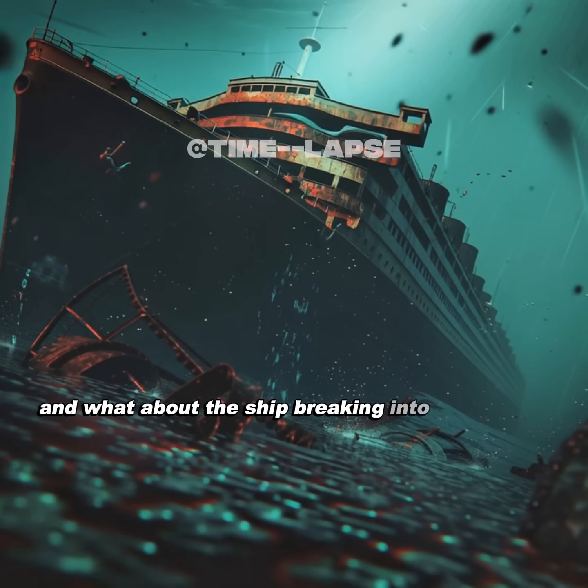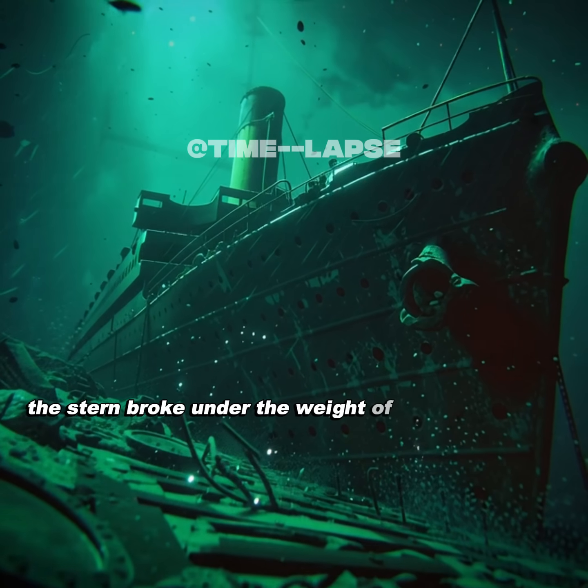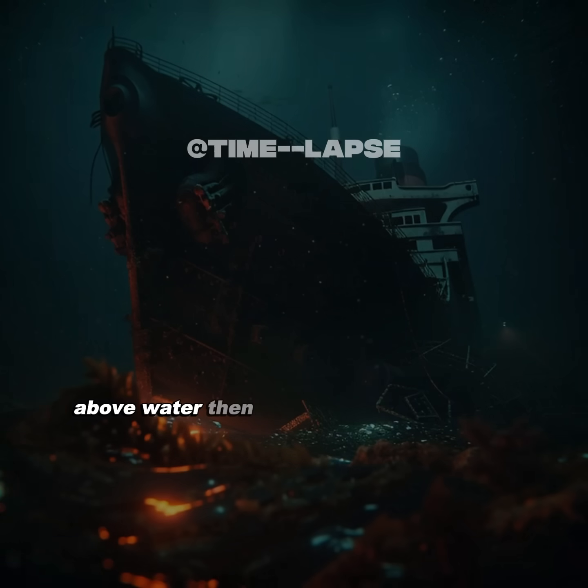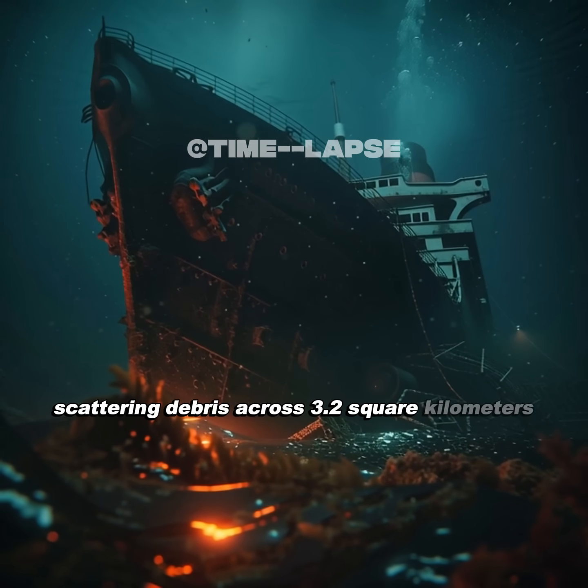And what about the ship breaking into two pieces? The 3D scans revealed the stern broke under the weight of the sinking bow above water, then tumbled 2,000 feet away, scattering debris across 3.2 square kilometers.